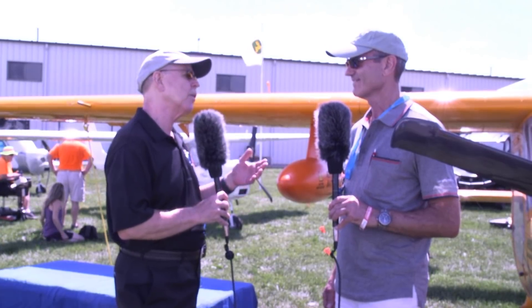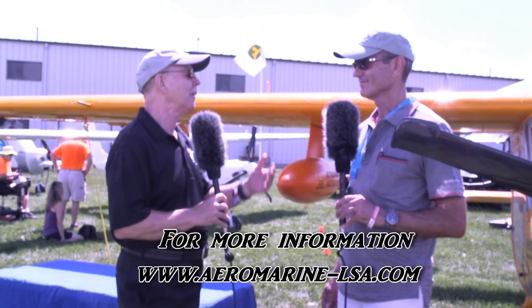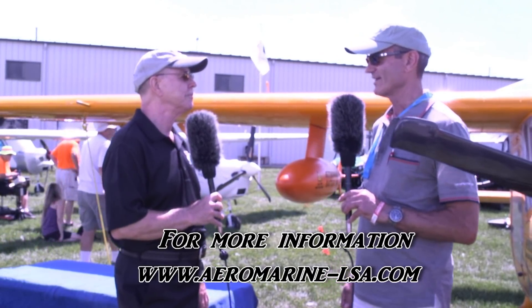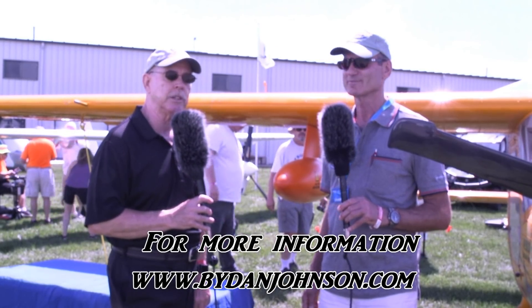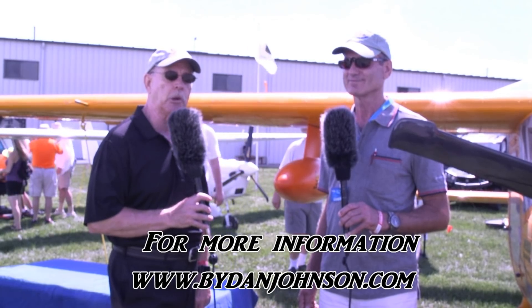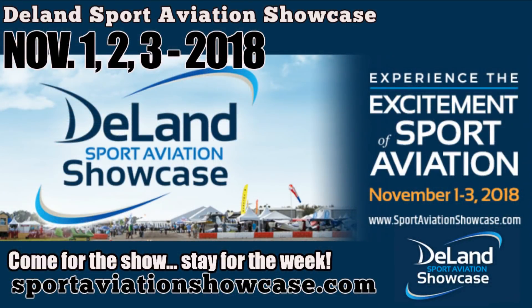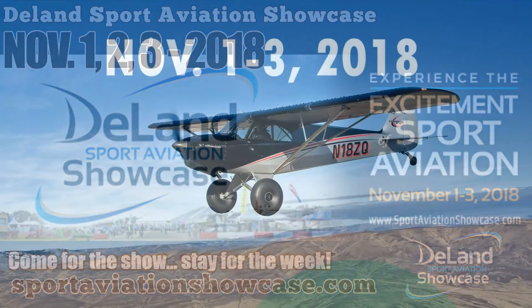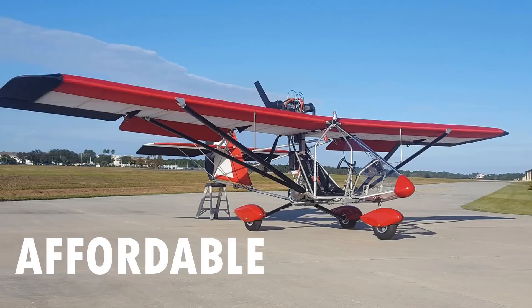A lot of information about the Merlin PSA. What does PSA stand for? Personal Sport Aircraft. It's a nice term and applies very well to what the airplane is for — enjoy your time in the air and do it economically. Where do we find more information? Aeromarine-LSA.com. Information about the Merlin and the ElectroLite, the other airplane that Chip sells, is available along with a lot of other affordable aviation on bydanjohnson.com. Thanks for joining Chip and myself here at EAA AirVenture.